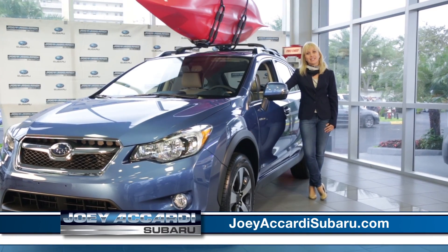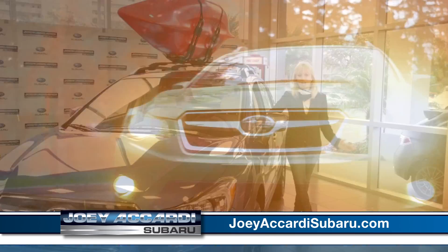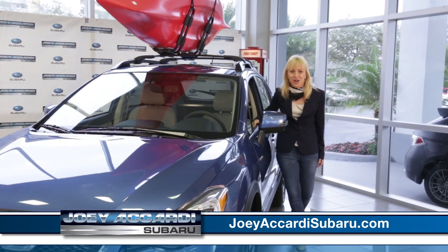With the new 2014 XV Crosstrek — think it, plan it, go places. The new versatile 2014 XV Crosstrek was built with adventure in mind. Come get yours today at Gilead Cardi Subaru.